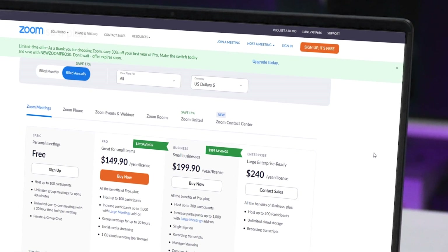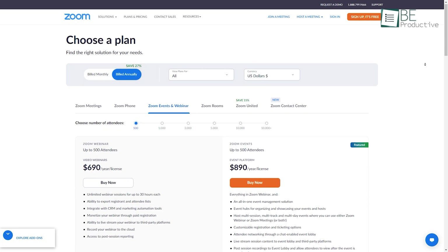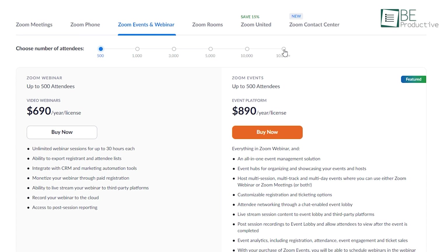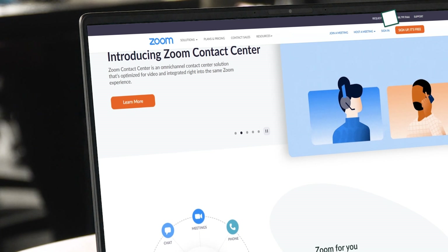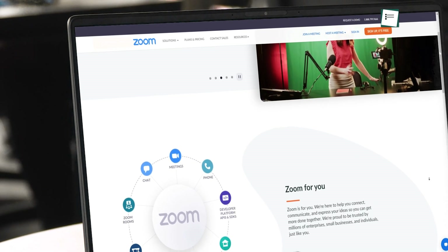In terms of pricing, Zoom has three paid plans that scale up based on the number of participants and features. Their free plan comes with up to 100 participants and unlimited group meetings for 40 minutes. Recently they also added new Zoom Webinar and Event plans where you can choose up to a whopping 10,000-plus attendees. Overall, Zoom can be an excellent solution for your business if you're looking for something affordable with advanced scalability features.